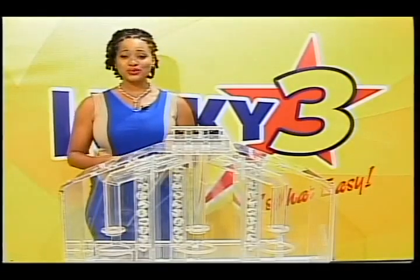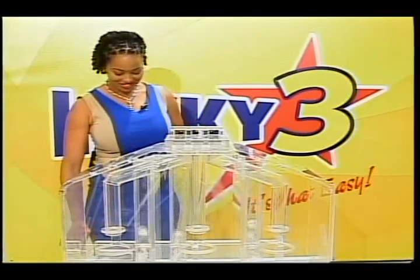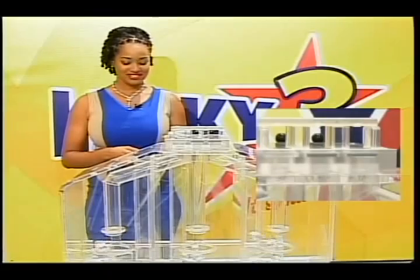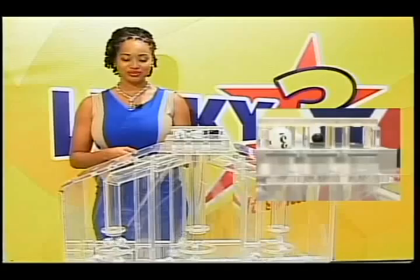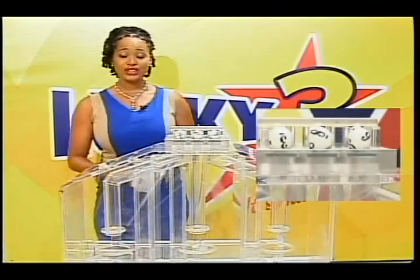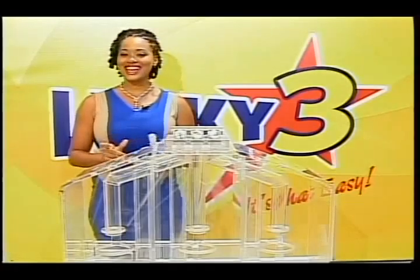Get your tickets ready to win easy money with Lucky 3. Good luck to all. The first number is 3. The second number is 8. And the third number is 6. Your Lucky 3 winning numbers are 3, 8, 6. With Lucky 3, it's that easy.